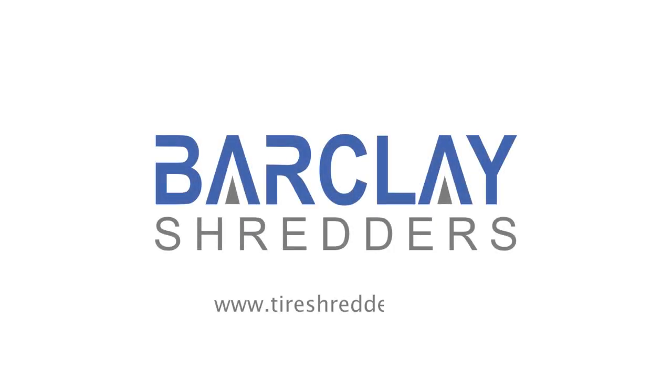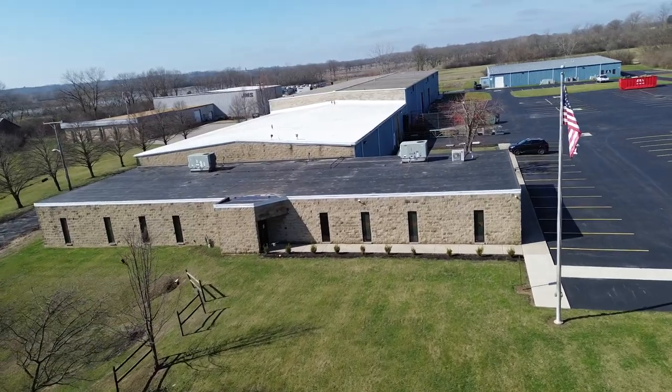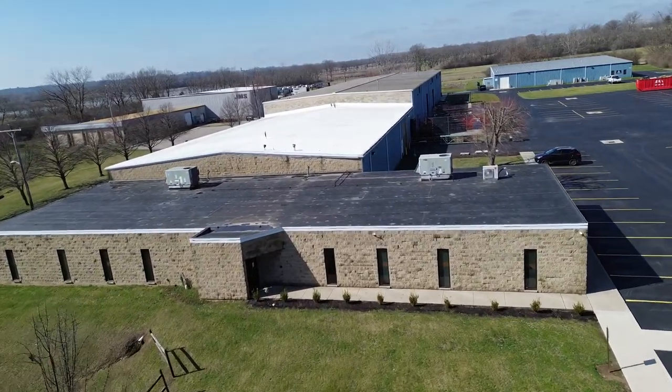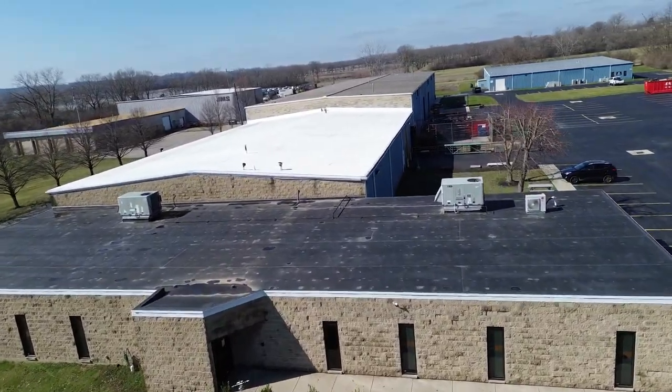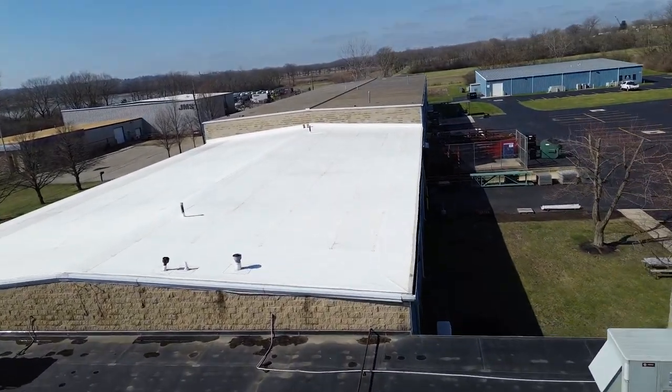For over 25 years, Barclay Rotoshred has engineered the most efficient tire shredders on the market. Headquartered in Miamisburg, Ohio, Barclay offers multiple standard primary and secondary shredder configurations, classifiers, conveyors, replacement knives, and bases.